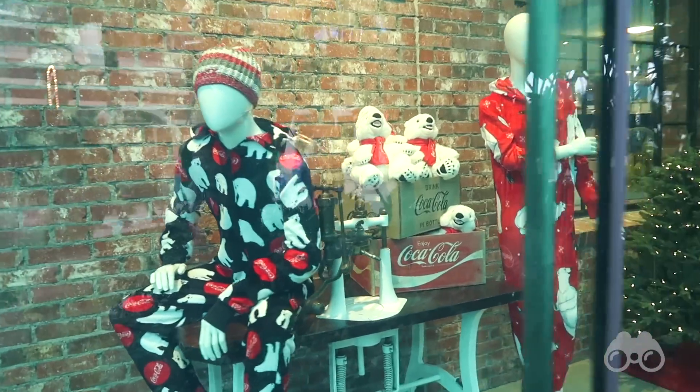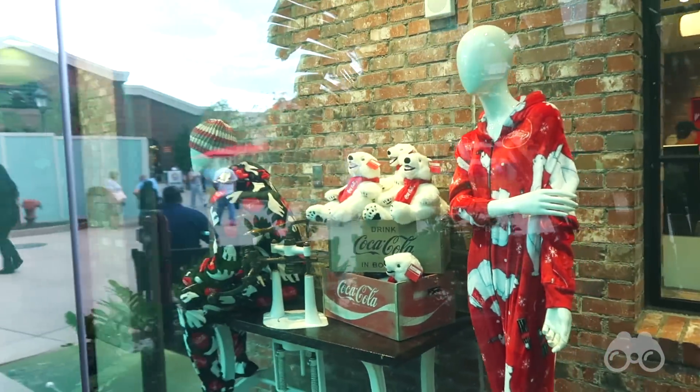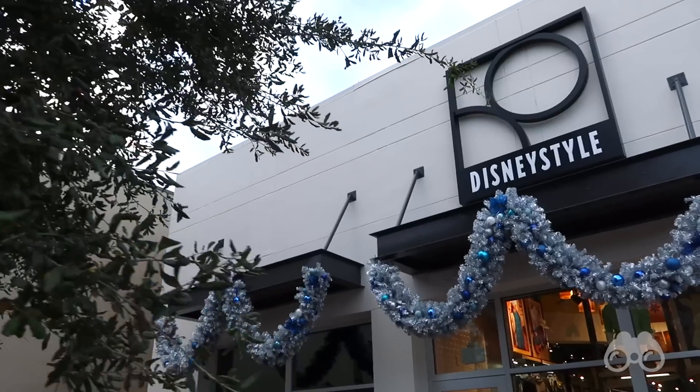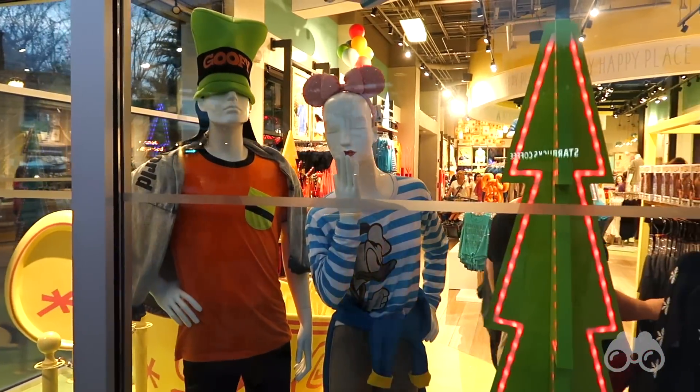Outside the World of Disney here in Disney Springs, you can see they have a special winter display. If you look through the windows, it's really cool to see almost every store embracing the Christmas sphere already, doing all of the different holiday things. Tons of other storefronts had special holiday happenings as well, really getting you in the spirit.